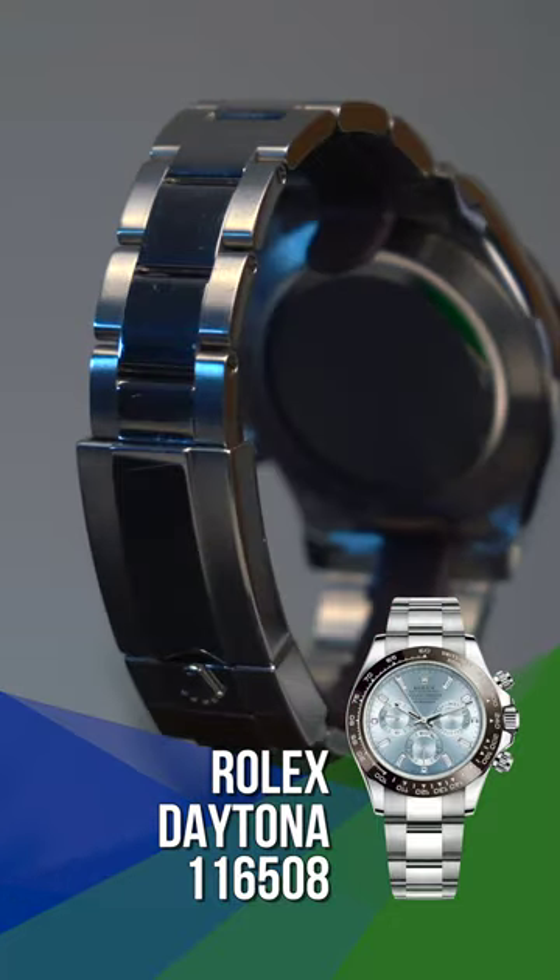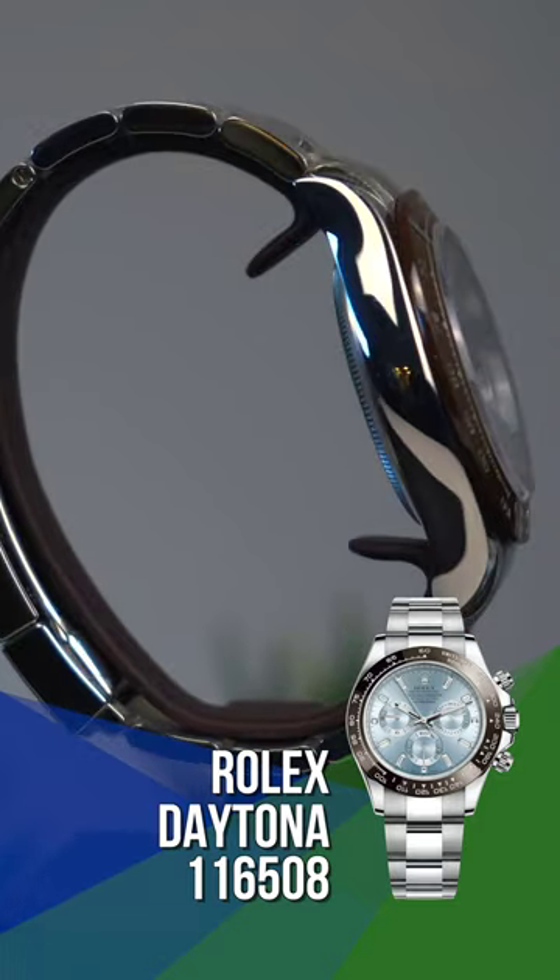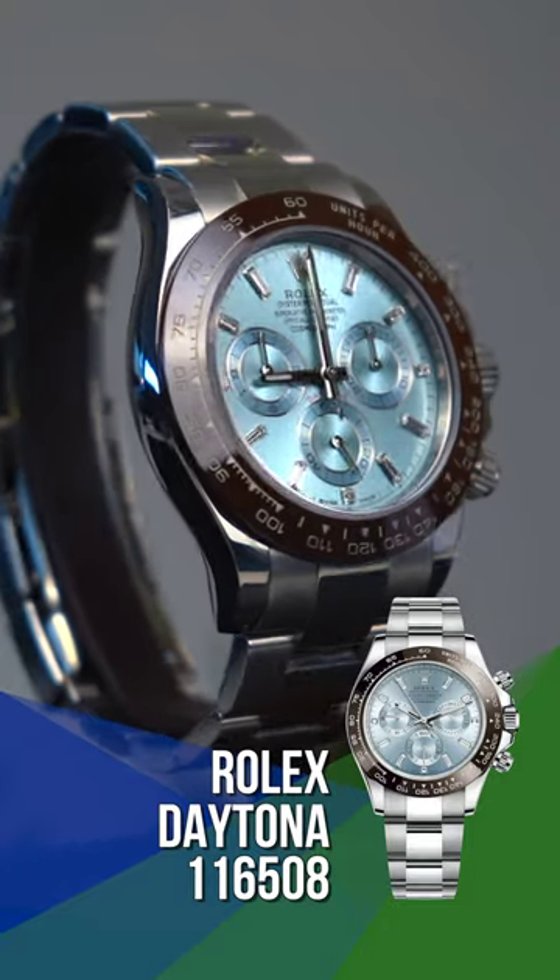283 grams — that's a heavy watch. As I said, it's full platinum. 283 grams is a heavy, heavy watch. Once you've been wearing this for a few hours, you're going to know about it.